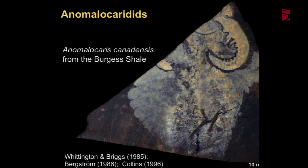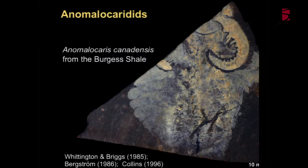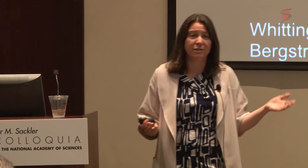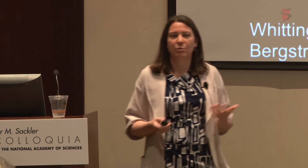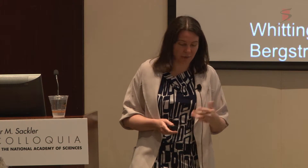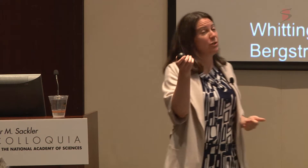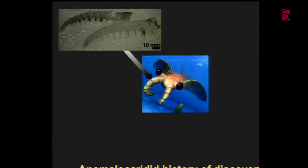The main group I'd like to talk about is the Anomalocaridids. I've spent quite a bit of time working on this group in the last 10 years. This is one of the first described complete examples of Anomalocaris canadensis from the Burgess Shale. The Anomalocaridids are one of the most iconic groups because they're very large - up to maybe half a meter in size - while most animals at this time were 5-10 centimeters. They were swimming apex predators. Here's a nice reconstruction with its big googly eyes.